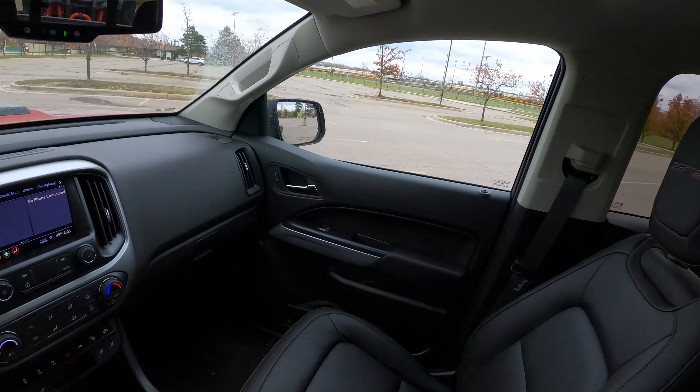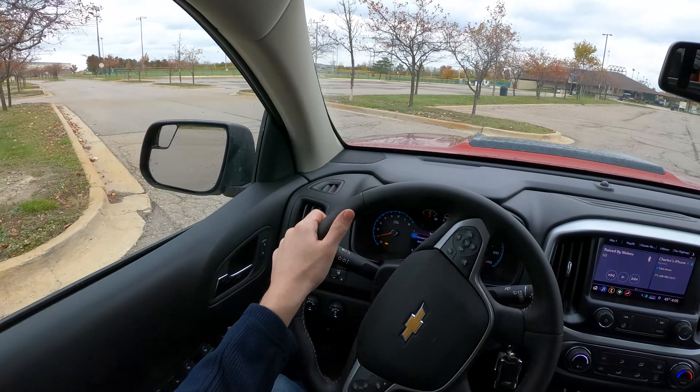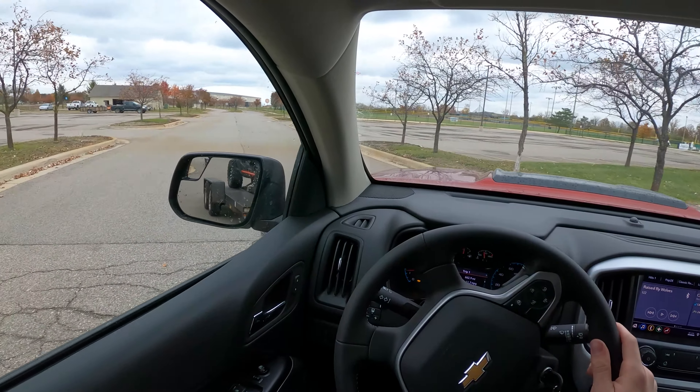The most powerful Colorado can do 7,000 pounds, but with the ZR2 package — these tires, the suspension — it's only rated at 5,000 pounds with this V6 motor.